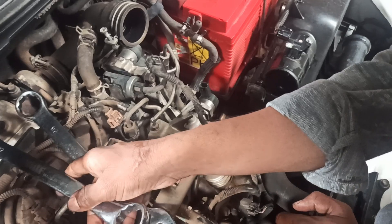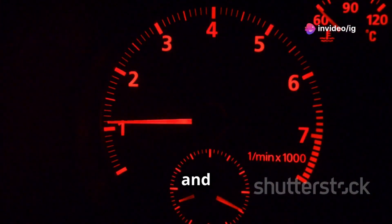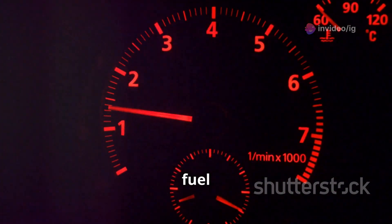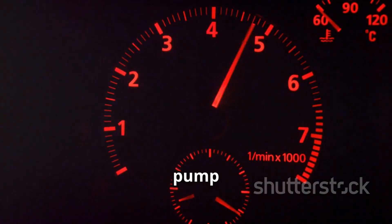Symptoms of a P0091 code can include rough idling, poor acceleration, and even stalling. Common causes for this issue include a faulty fuel pressure regulator, clogged fuel filters, or issues with the fuel pump itself.